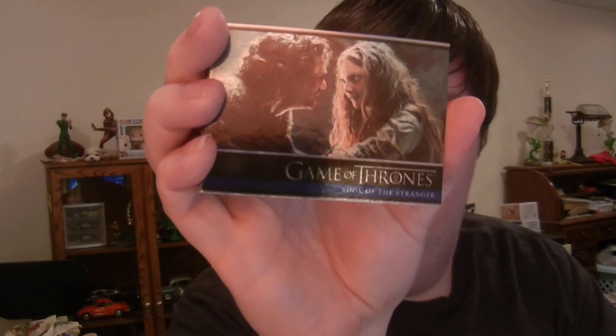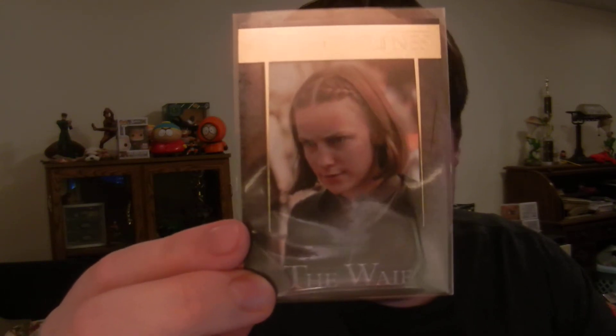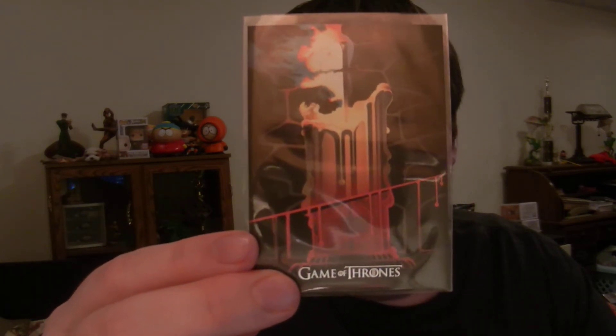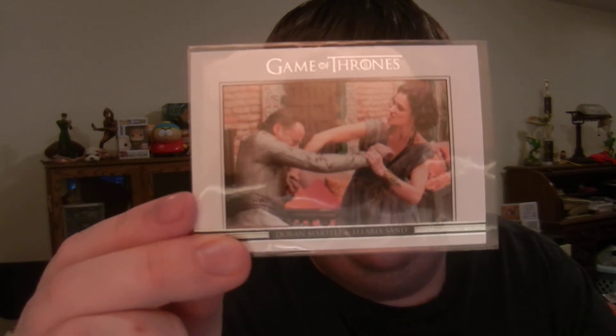Got a couple foils, and then I got my stack of base. Still got to go through all the base and everything. Then I got my inserts, just a few of them. Here's some of the quotables. Got Sons of Stark there on the back. Then we got the gold inserts, which are numbered out of 150 — I pulled the Waif. Then we got the Beautiful Death, which is probably the best insert subset in the entire product line. Really cool. And an obvious spoiler on these cards — if you're not caught up on Game of Thrones, don't watch the video. You got the relationship card of Doran Martell and Ellaria Sand. So those were my inserts, the base and the foils.